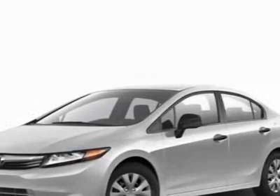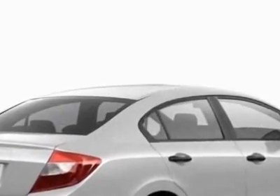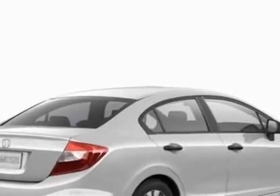Come take a look at this new 2012 Honda Civic. For your protection, this vehicle has a full factory warranty. This Civic boasts a 1.8 liter inline-four engine and has a five-speed automatic transmission.